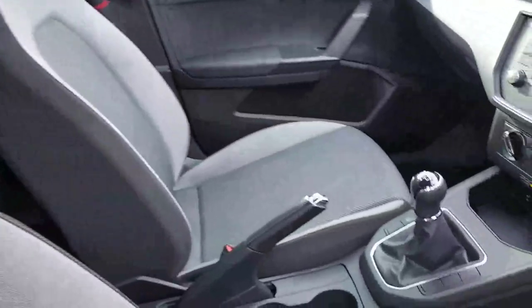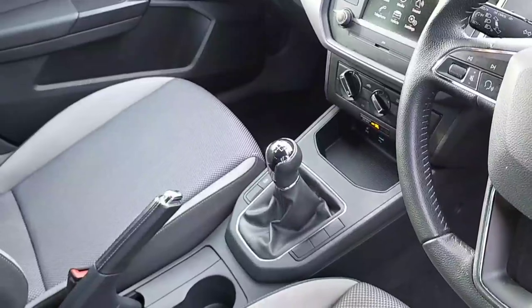Then moving on over to the front of the car, we have our 2 front seats and handbrake. This is a 5-speed manual.